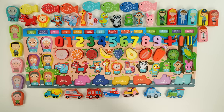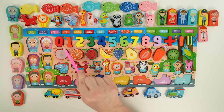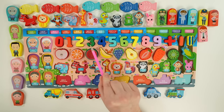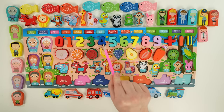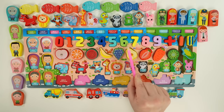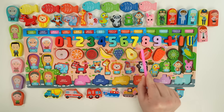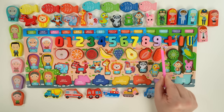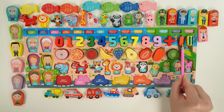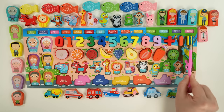So we had zero, one, two, three, four, five, six, seven, eight, nine, the plus sign, the minus sign, and the equal sign.